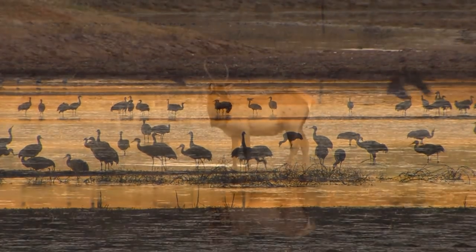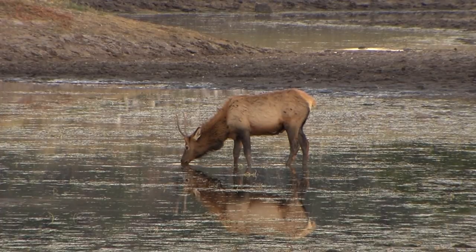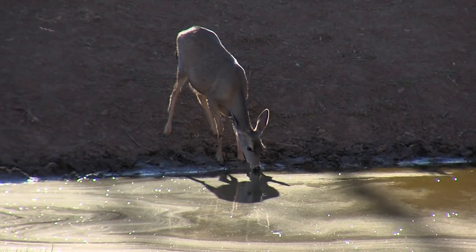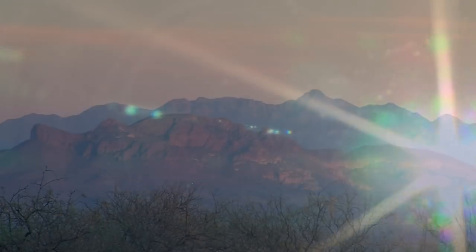There's a simple truth in nature: where there's water, there's wildlife. But sometimes wildlife has a hard time finding water, especially during drought and almost always in the desert.